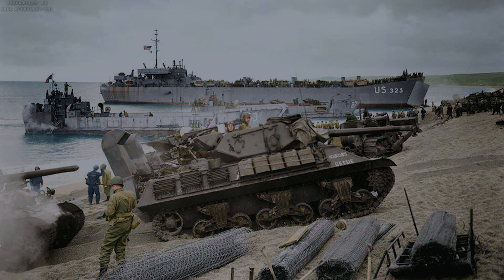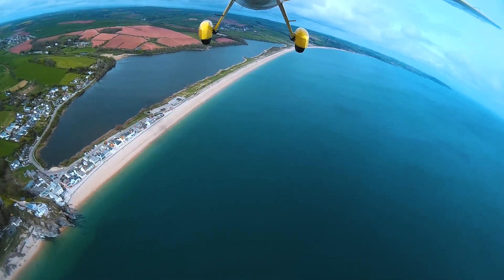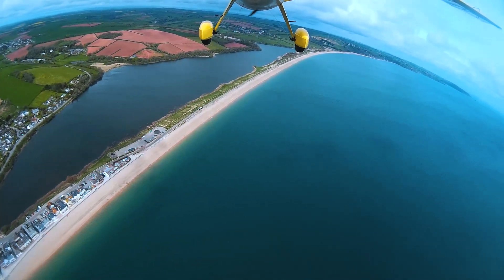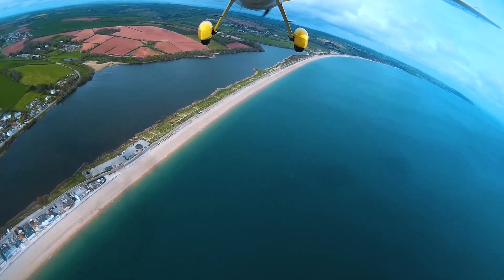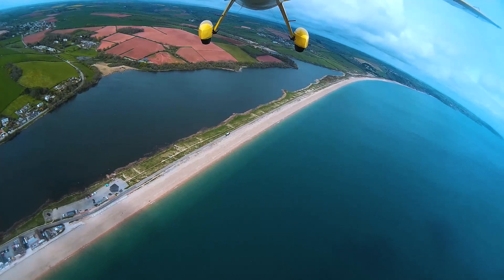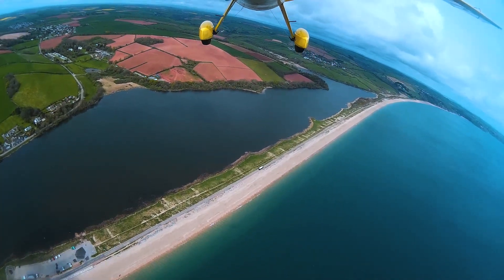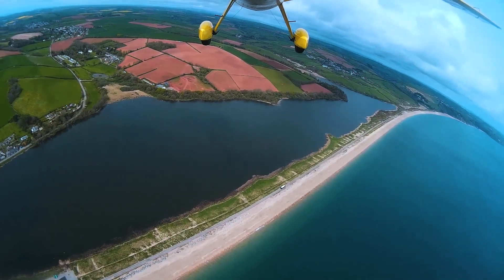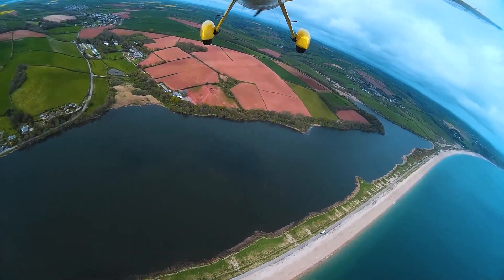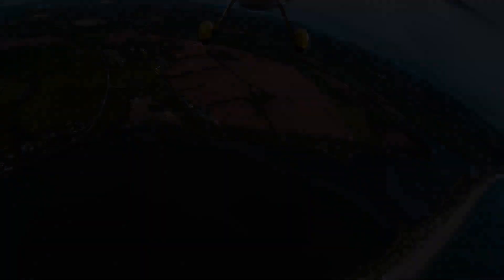Then we carry on down across Torcross, down across Slapton Ley. Dave's never been this far before down in this part of the country, so it's quite an experience for him to be up here enjoying the scenery below — makes a change from racing along that line in a car.